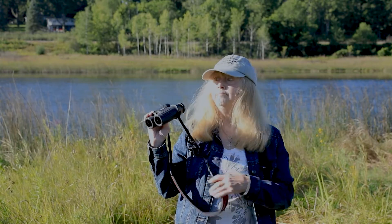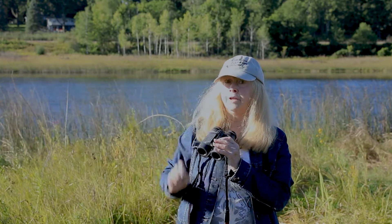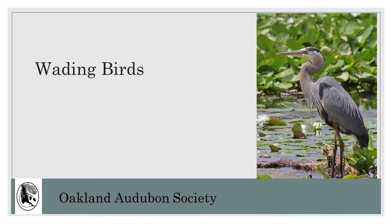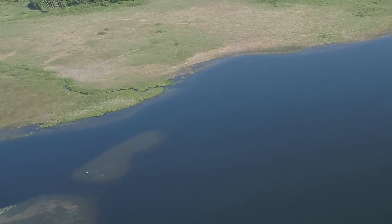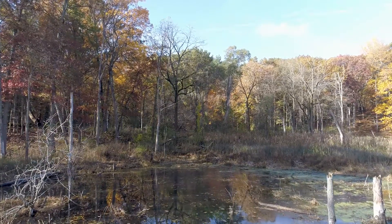Ready, set, let's go birding! The birds we are looking for are known as wading birds. They are found along the edges of ponds, lakes, streams, marshes, and other wetlands.